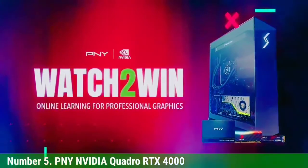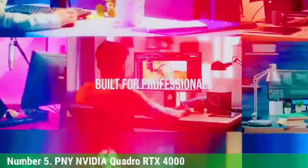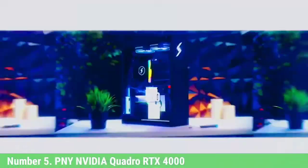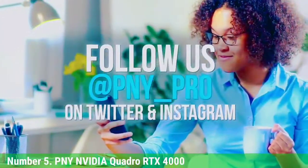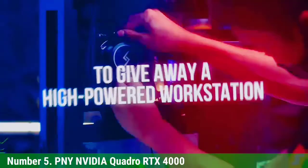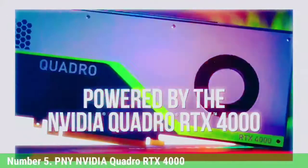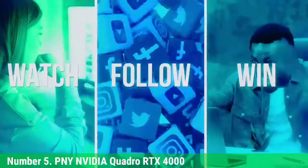Number 5: PNY NVIDIA Quadro RTX 4000. The PNY NVIDIA Quadro RTX 4000 may be on the higher end of the price spectrum, but it offers great value. It is manufactured using Turing architecture, making real-time ray tracing one of its dominant features. This GPU clocks at a 1,005 MHz core speed, rising up to 1,545 MHz under heavy load. It has been optimized for creative work, accelerating plugins and filters in CAD applications like AutoCAD and SolidWorks, improving viewpoint and animation performance.